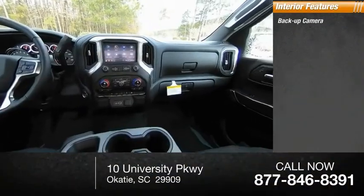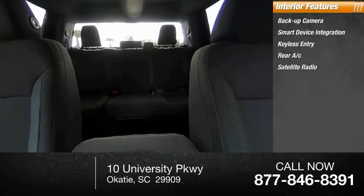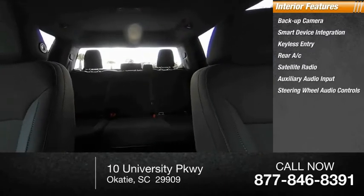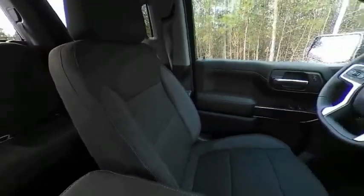Inside you'll find a backup camera, smart device integration, keyless entry, rear AC, satellite radio, auxiliary audio input, steering wheel audio controls, keyless start, MP3 player, and a security system. This vehicle offers reliability and good looks at a great price, so come in and take a test drive today.